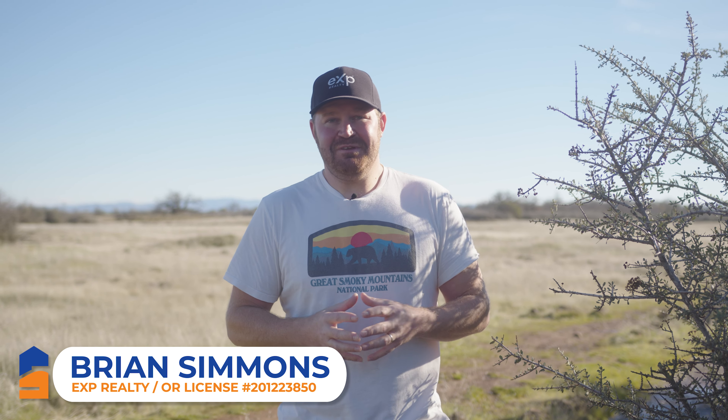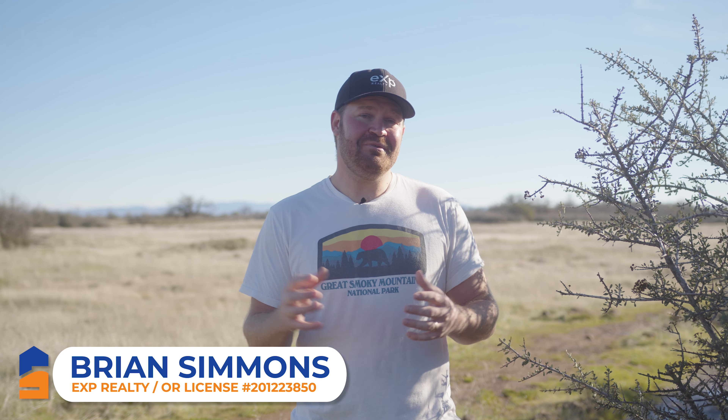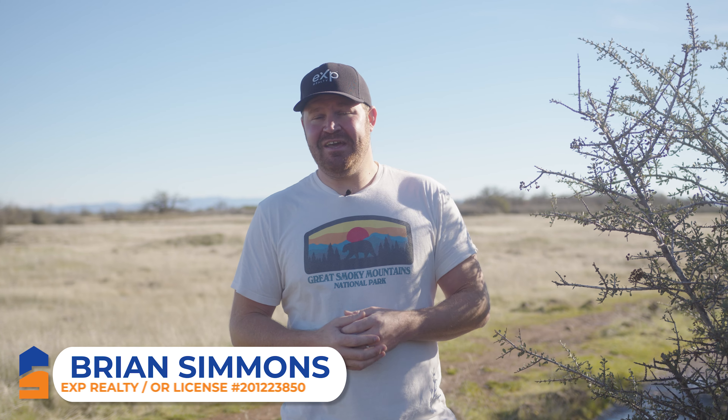Thank you for watching — it was a lot of fun today, hopefully you had as much fun watching as we had hiking. I'm Brian Simmons with EXP Realty, a licensed real estate agent here in Southern Oregon. If there's anything I can do to help you buy or list real estate, don't hesitate to reach out — call or text me at 541-954-7758. Get out here and hike these trails — both Upper Table Rock and Lower Table Rock are wonderful. Thanks for watching, I'll see you on the next video!